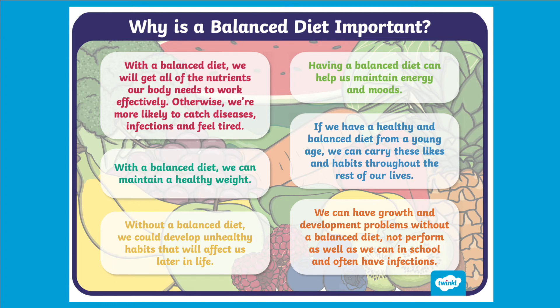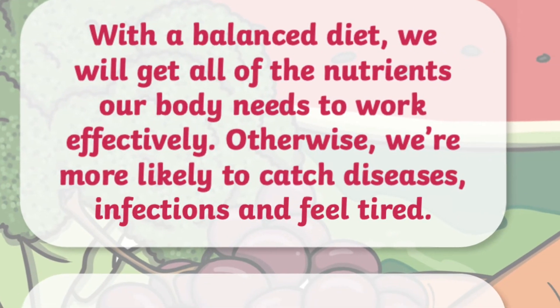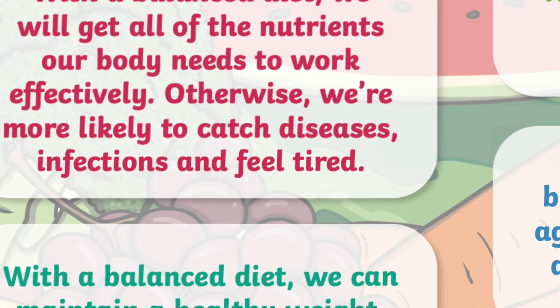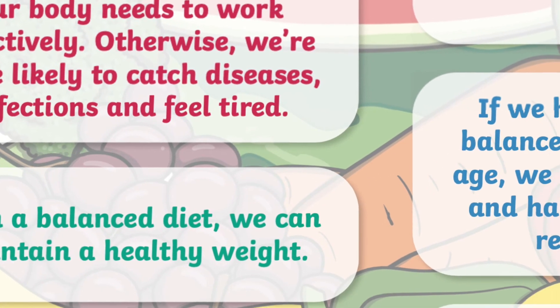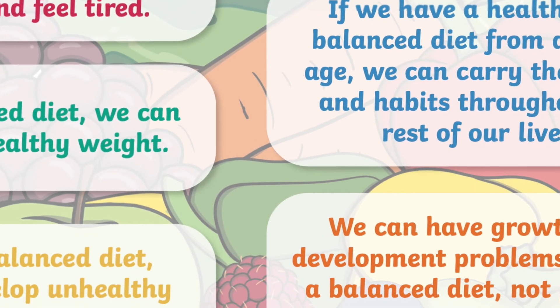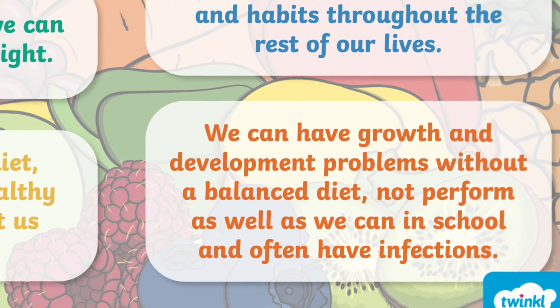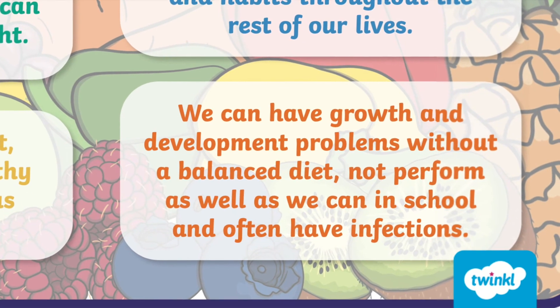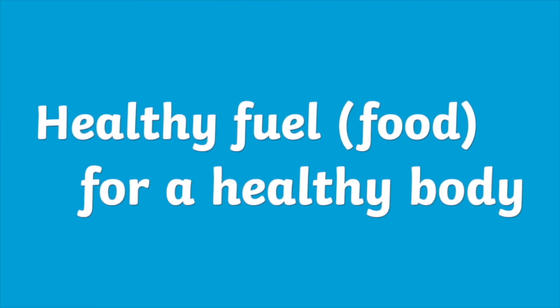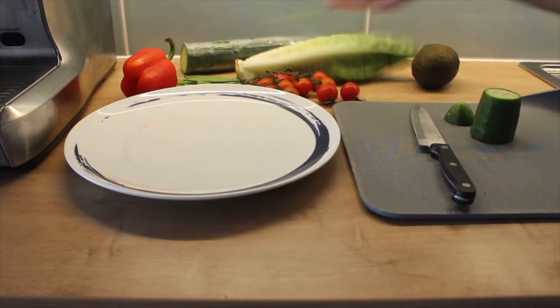We are encouraging our young learners to become more aware of what they're consuming. Teaching them the role of different foods within our diet and the purpose of maintaining a healthy lifestyle is essential, so why not download this poster to help spread that message.